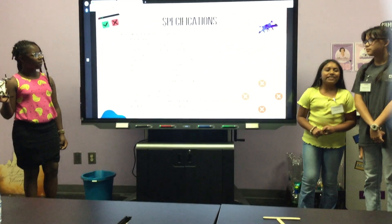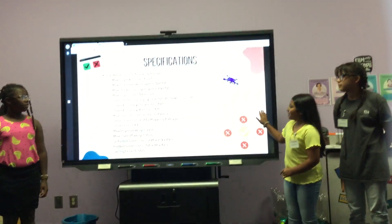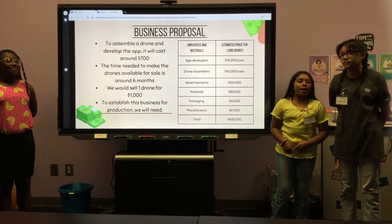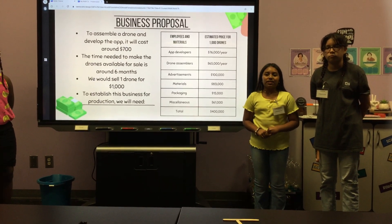These are the following specifications to use our drone for commercial purposes. To assemble a drone and develop the app, it will cost around $700. The selling price for one drone would be $1,000.